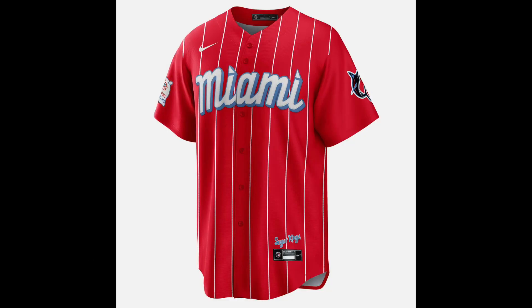The Marlins went with a red jersey inspired by an old minor league team, the Havana Sugar Kings, to represent the Cuban culture of Miami. These are definitely one of the better City Connect jerseys. And unfortunately for the Miami Marlins, these jerseys are the highlight of their season.